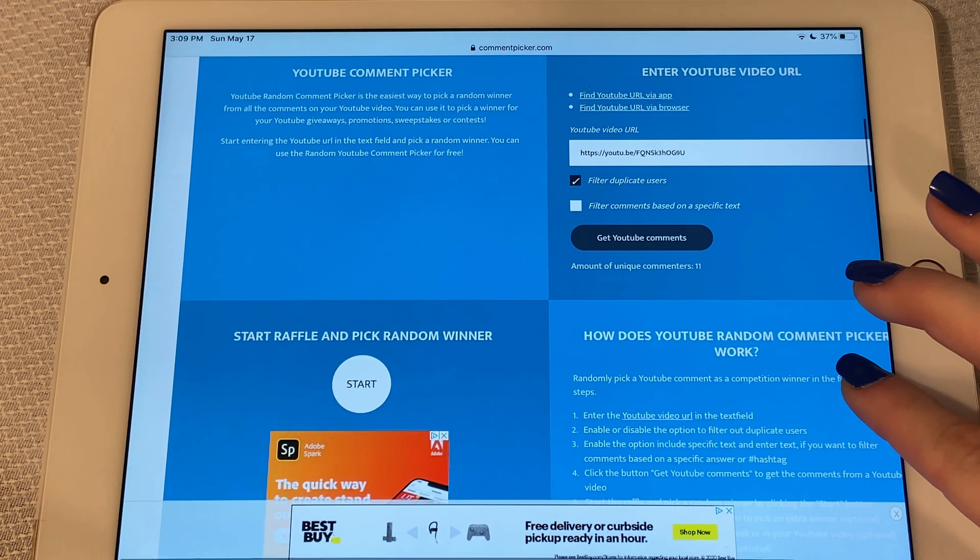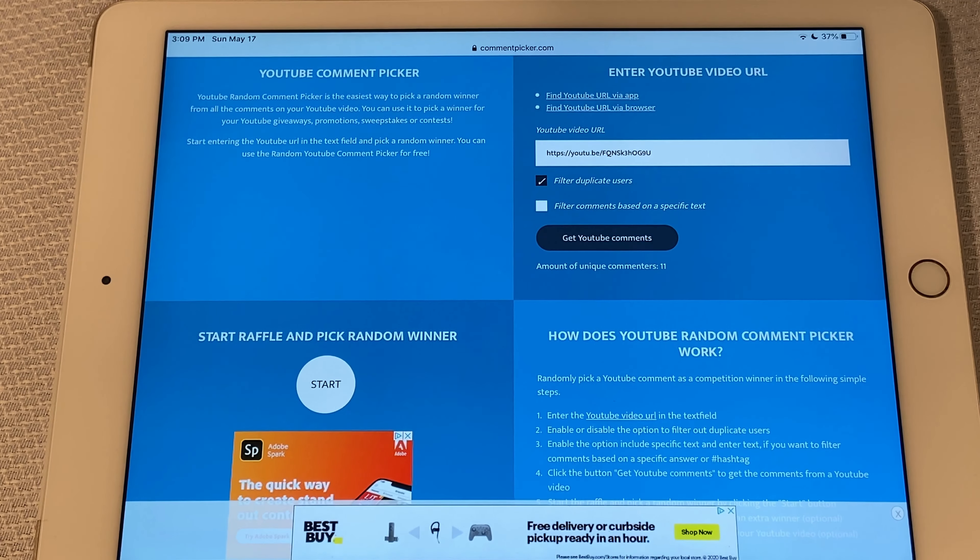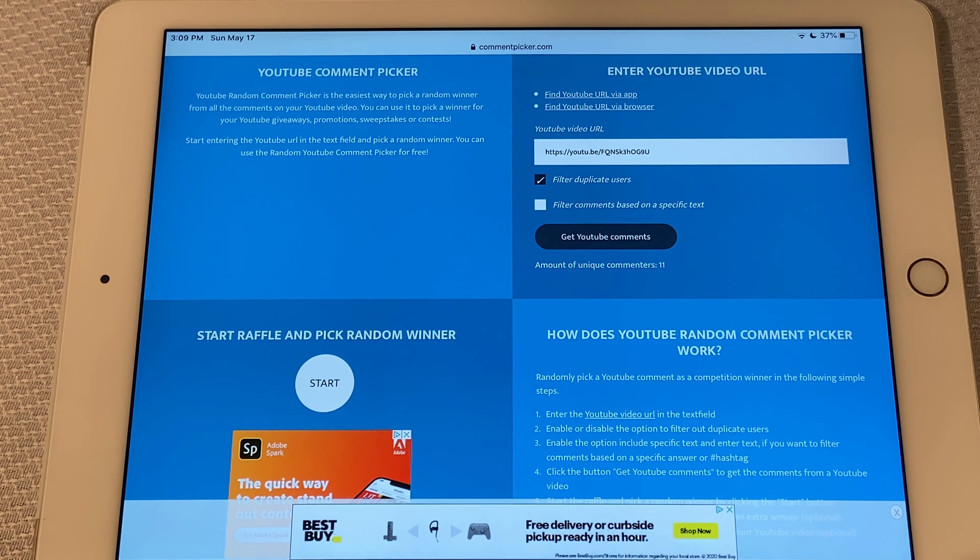All right, so now we're going to paste that in. As you can see, we've got the filter duplicate users on, so you'll only get one comment per person. Let's see how many unique comments we had — we had 11 unique comments on this one.